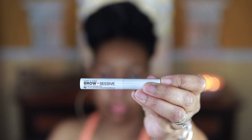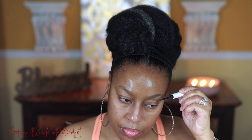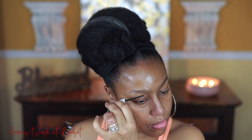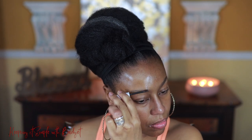So this is the Wet n Wild Brow Assessive Shaping Gel, and the shade that I have it in is brown. This provides a really natural looking brow — your brow is going to appear full, it's going to add definition, and I also like the fact that it's paraben-free, fragrance-free, cruelty-free, and vegan.